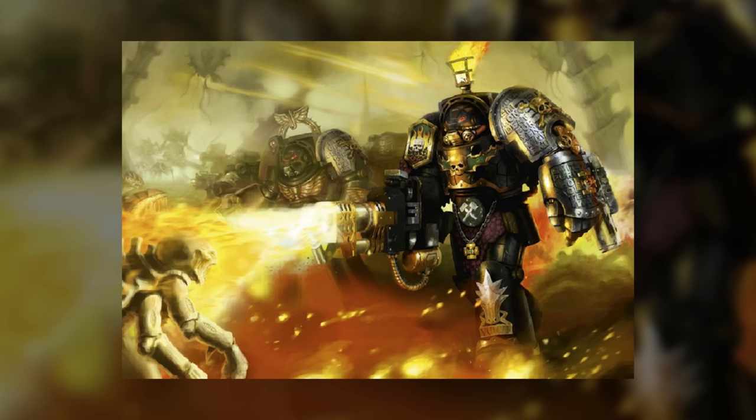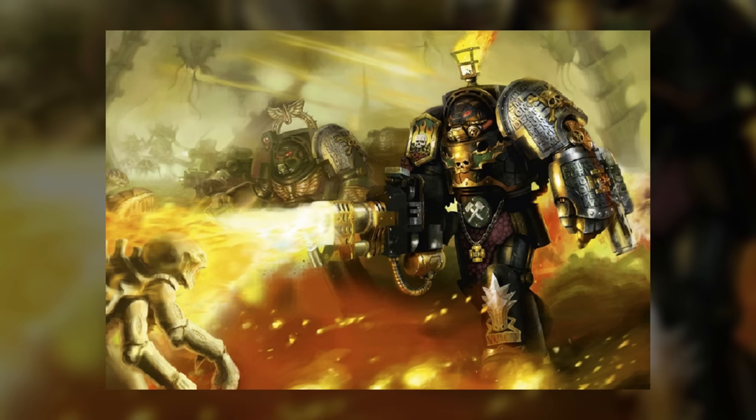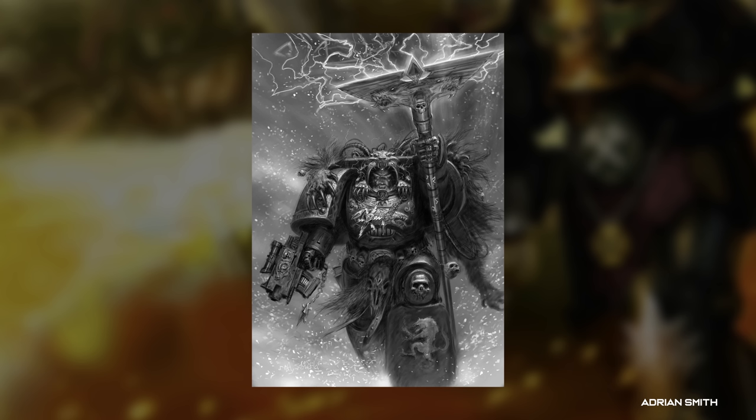Terminator squads in Warhammer 40k are an ever-dwindling necessity. They're now central to the way the Astartes make war — nigh-indestructible walking tanks deployed to clear space hulks, conduct lightning boarding actions, or teleport in and sever the head of an enemy. With many Space Marine chapters operating as rapid response forces, the ability to field Terminator-armored warriors is incredibly useful, but they're also the rarest resource the chapter has available, and each suit lost is a crushing blow to a force already stretched too thin.